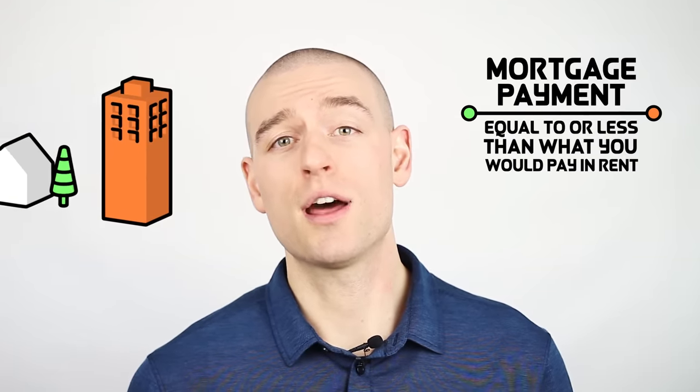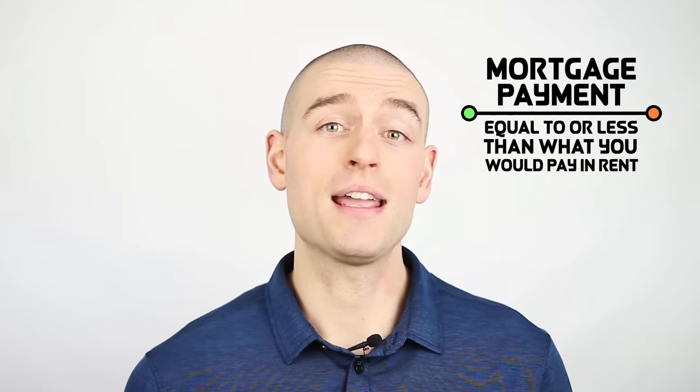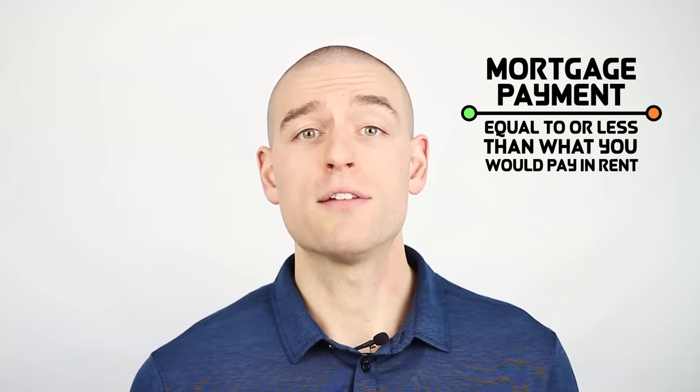I have talked about the decision around renting versus buying a home before, but in this video I want to take a bit of a different angle. The common perception is that if you can purchase a home with a mortgage payment that is equal to or less than what you would otherwise pay in rent, then buying is a good decision. This way of thinking about the rent versus buy decision is extremely flawed.